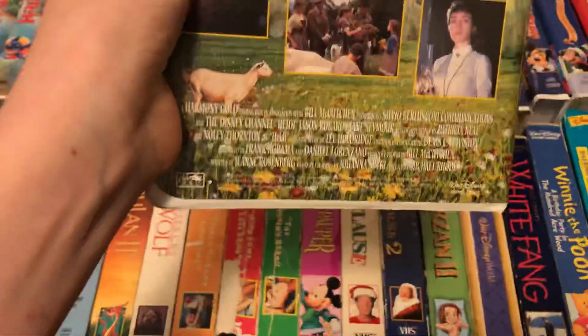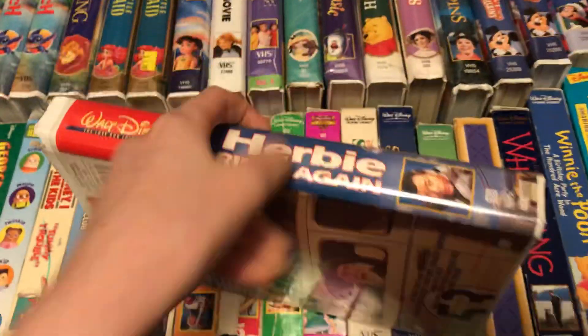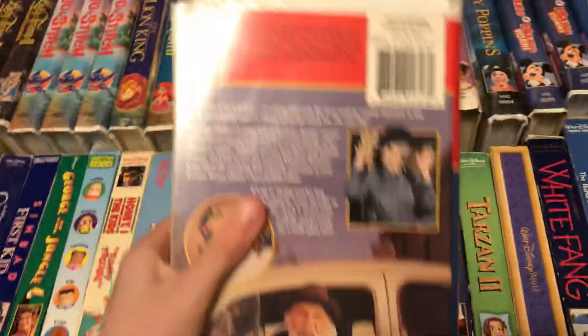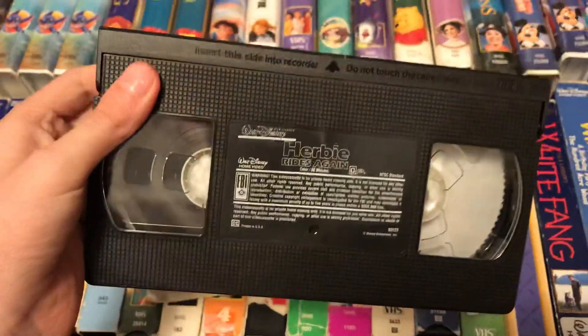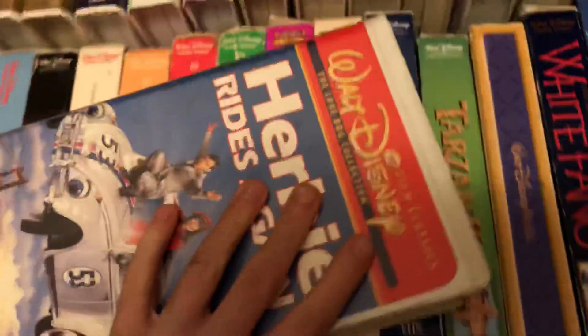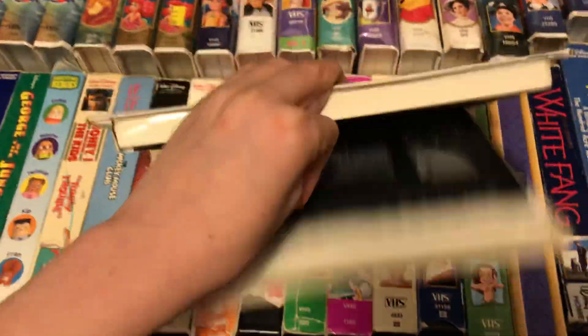This is the Harmony Gold version, not the 2016 Fox movie. July 7th, 1996. March 31st, 2000. December 31st, 1996.